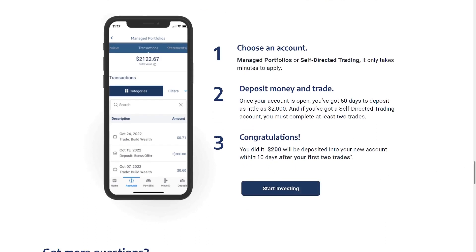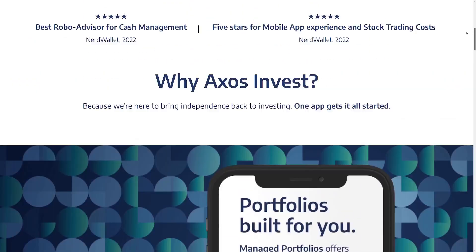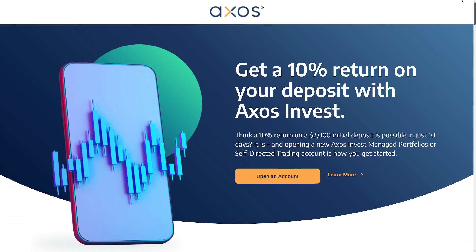The money will be deposited 10 days after your first two trades, but I'm going to knock it all out right away just to be done with it. You can also do IRAs with this.